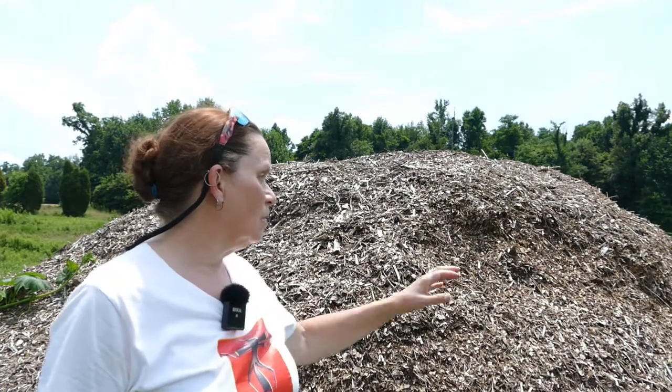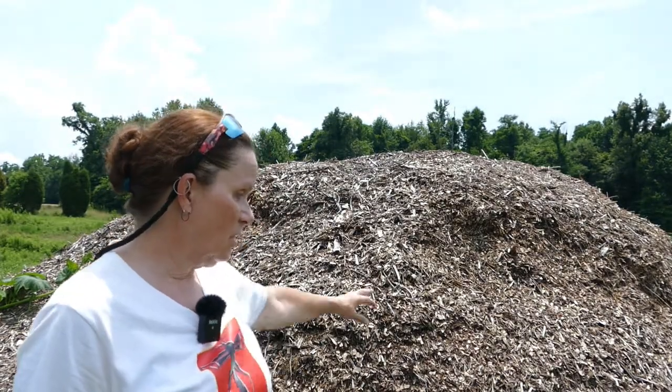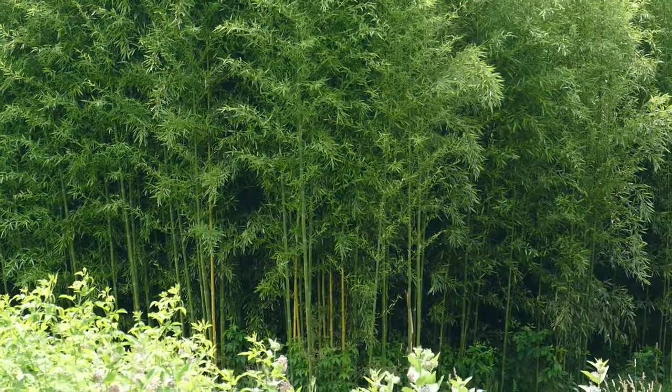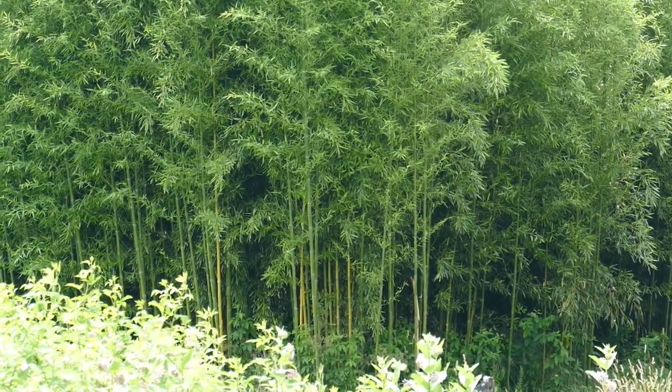My partner in crime has gone to get the tools to cut the bamboo, and then we're going to drag it up here and make a sort of a tent over the wood chips, then try to train these vines so they'll grow up and won't spread out too much into the field and get run over with the mower. There is the bamboo forest we're going to get it from - it's pretty tall.